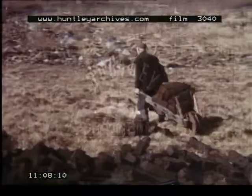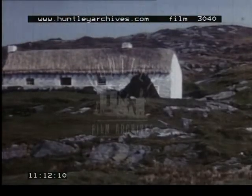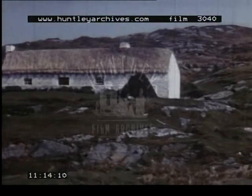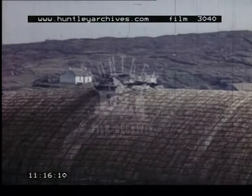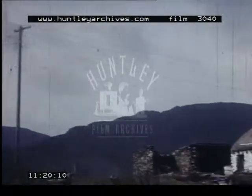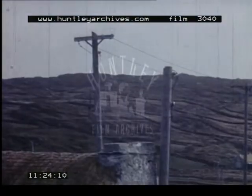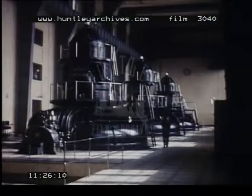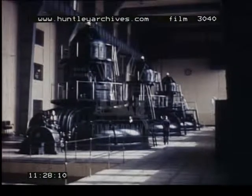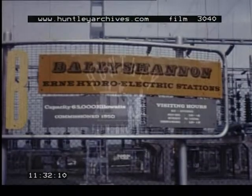The pieces of cut turf are left to dry. Then they are ready for use as fuel. But nowadays, electricity is available even to the crafts in the remote west. Some of it is supplied by hydroelectric power stations, built to harness the large quantities of water in the rivers and lakes of the central lowlands.